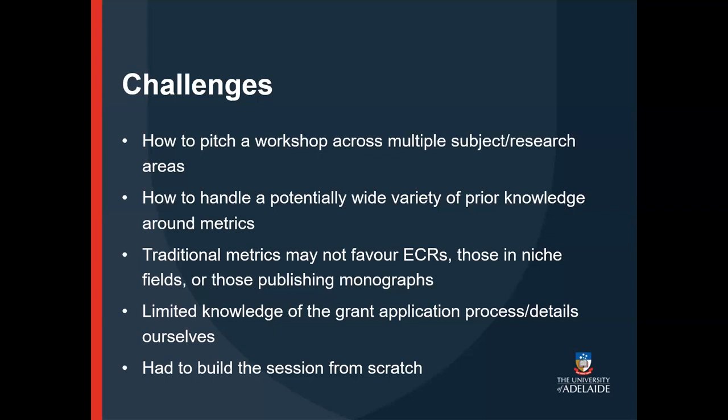We were also conscious that traditional metrics often cited, such as the H-index or the category normalised citation impact, don't always favour early career researchers, those working in very niche fields, or researchers who publish monographs rather than journal articles. This workshop was specifically for early career researchers, and we were expecting attendees from science, arts, humanities and social sciences fields, so we had to think about how to approach this issue.